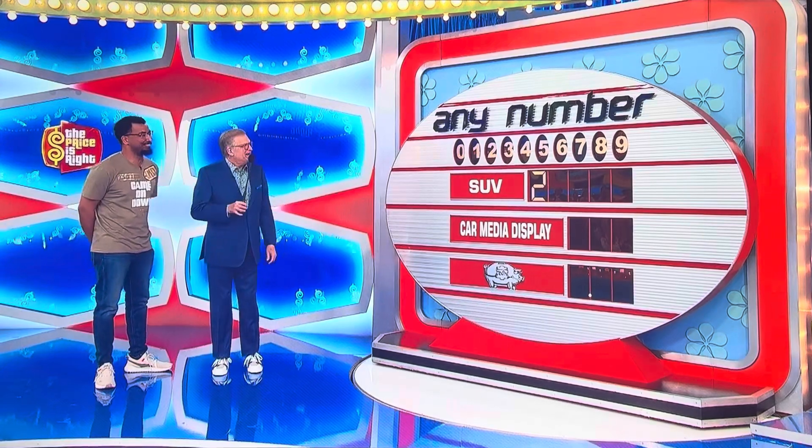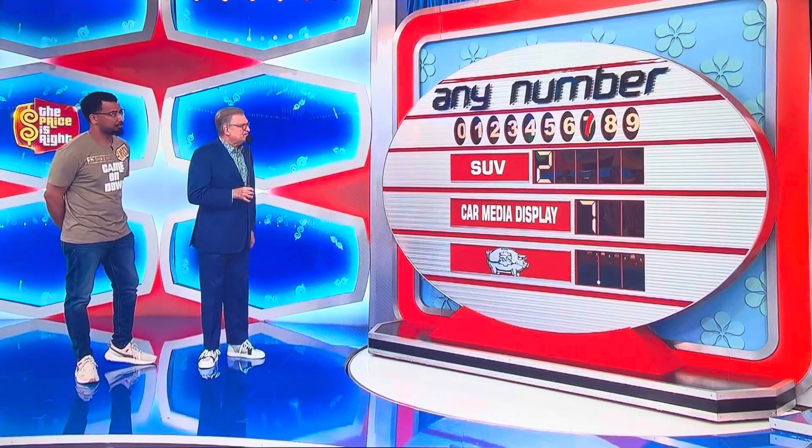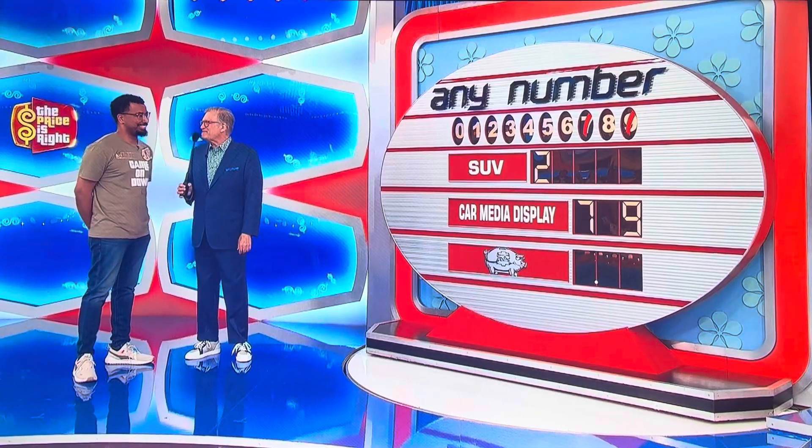I'll go 7. You're looking at the wife? Yeah, that's right. Good for you. 7. $700 car media display. 9. 9. $700 something $9 car media display. I thought you said you love this game.